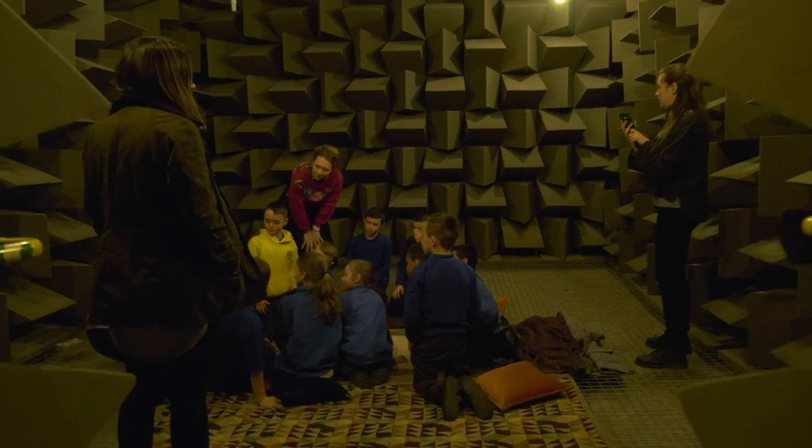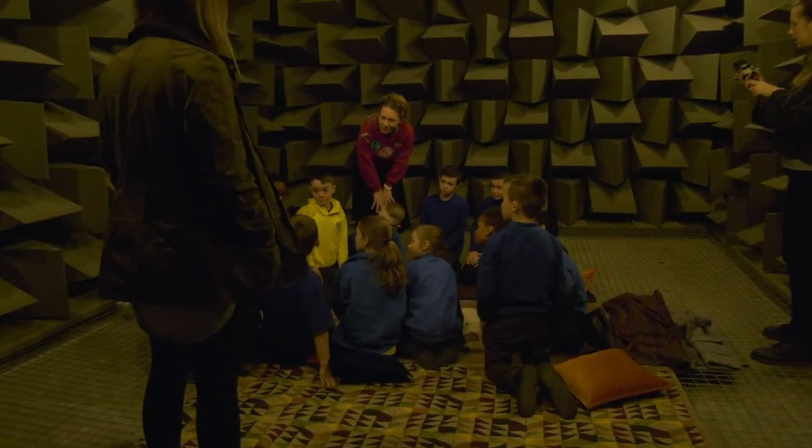My name is Ruth Barker and I'm a visual artist based in Glasgow. I've been doing a project with Castlefield Gallery which is going to open on the 8th of March, which is International Women's Day. I'm making a new installation for the gallery. It's in several parts, one of which we've been working on today.